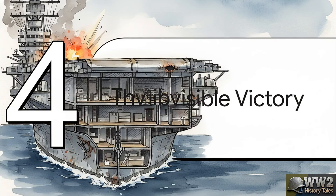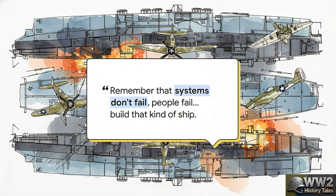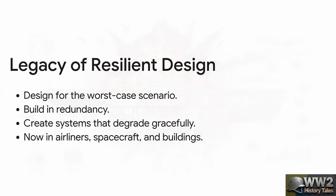So what's the ultimate takeaway? It's an idea much bigger than just one ship. It's about the concept of the invisible victory — the triumph that happens in the design phase, years before a crisis ever even hits. Donald Gary, the engineer who restored power, wrote something profound years later. He said, 'Remember that systems don't fail, people fail.' His point was this: you have to design systems that are so resilient that they support people when they are at their absolute limit — when they are exhausted, terrified, and ready to quit. The ship will carry them. You have to build that kind of ship.